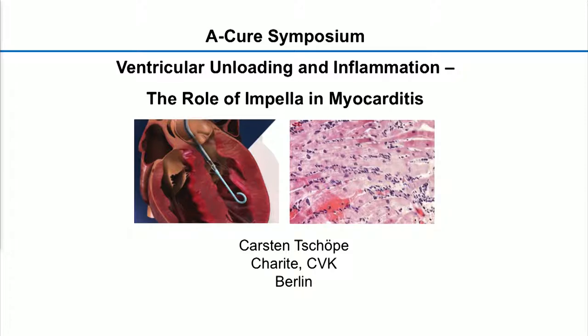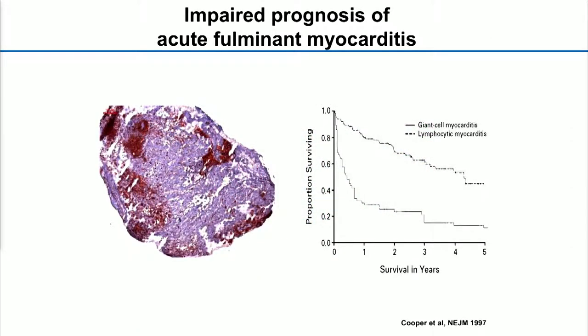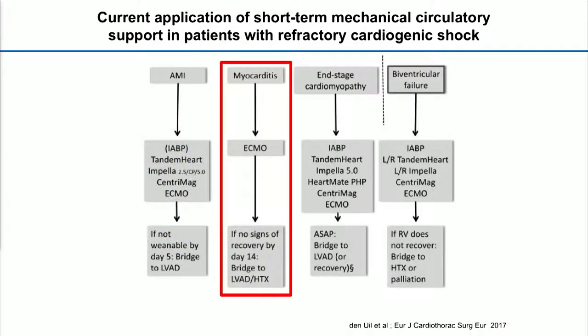Good morning, everybody. Thank you very much for the invitation. Let's start immediately due to time. I got the task to speak about some experience of our clinic with respect to myocarditis and unloading. As you well know, the different forms of myocarditis in our clinic — those with acute fulminant myocarditis, according to giant cell myocarditis or even lymphocytic myocarditis — are really associated with a bad and worse prognosis. Very often these patients need circulatory support.